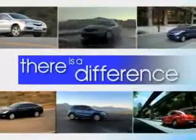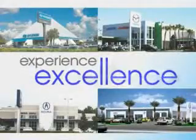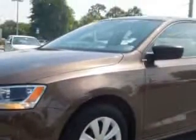When it comes to car buying, there is a difference — experience excellence at any Jenkins dealership. Check out this Toffee Brown Metallic 2013 Volkswagen Jetta, equipped with a four-cylinder engine and an automatic transmission. Enjoy an impressive 29 miles to the gallon on this great car.